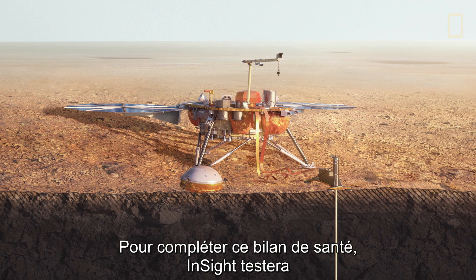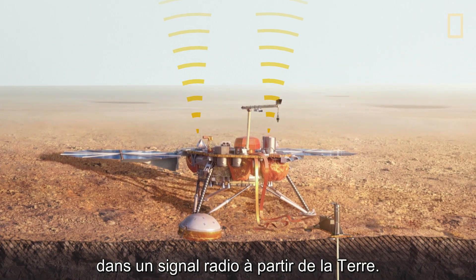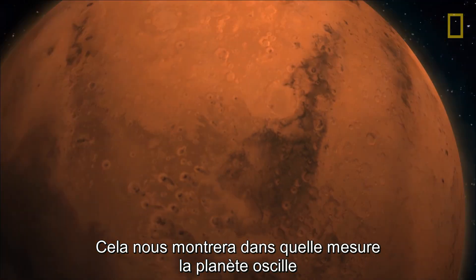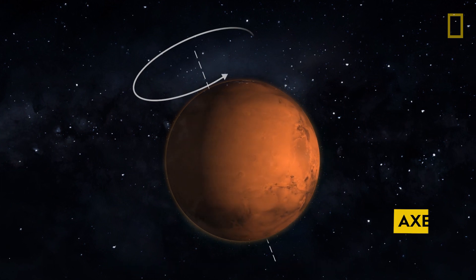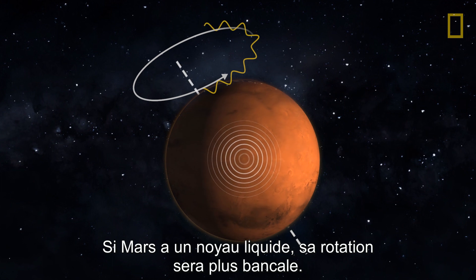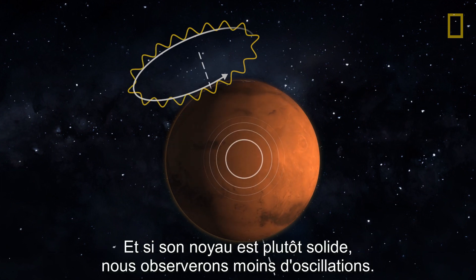To complete its checkup, InSight will test the reflexes of Mars by measuring small changes in a radio signal from Earth. This will show us how much the planet wobbles in its rotation, which can give us clues about its core composition. If Mars has a liquid core, its rotation will be more wobbly. And if its core is more solid, we'll see less wobbling.